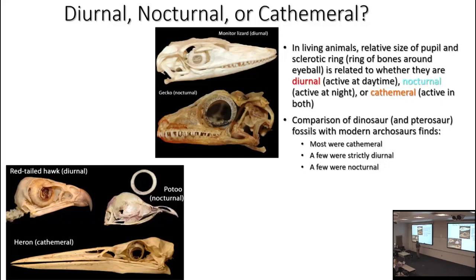Among modern lizards, snakes, crocodilians, turtles, and birds — sauropsids — this pattern does seem to hold up. We have examples: a diurnal monitor lizard and a nocturnal gecko, and you see that nocturnal forms tend to have thin sclerotic rings and gigantic pupil areas. On a spectrum, a diurnal modern bird like a red-tailed hawk, a cathemeral heron active at day and night, and a potoo, which is nocturnal.